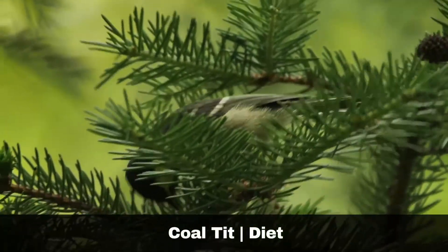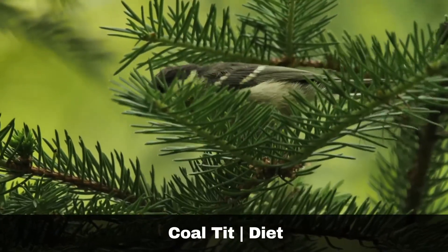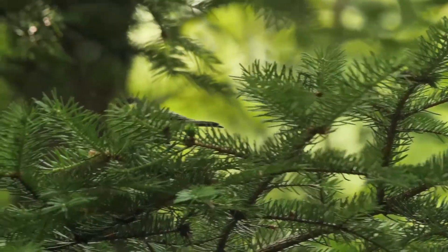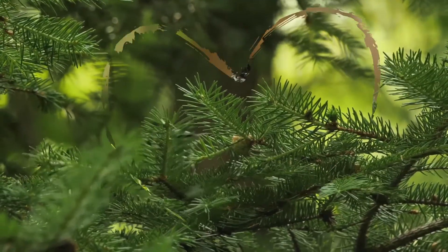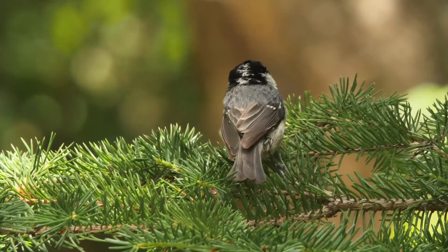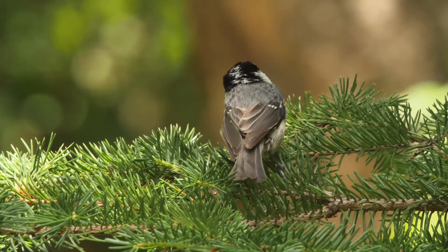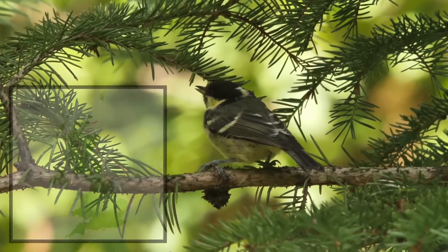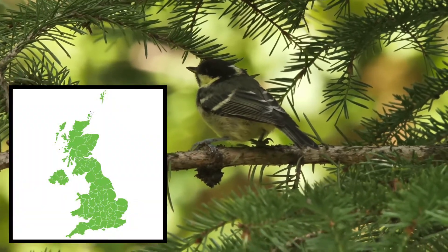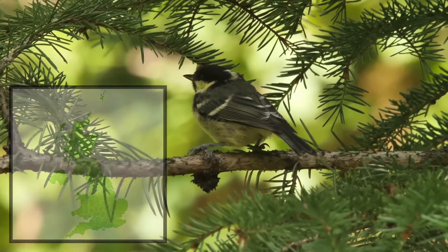Coal tits eat seeds, nuts and insects. They are frequent fleeting visitors to garden feeders as they tend to be bullied by larger birds, so they will often snatch some food and take it away so that they can eat in peace. They favour coniferous habitats but have adapted to all inland habitats in the UK, including urban environments. Consequently, they can be found across the British Isles.